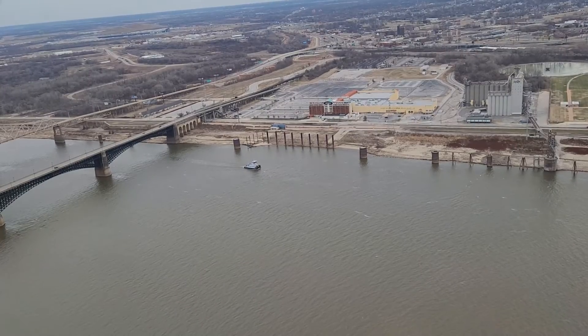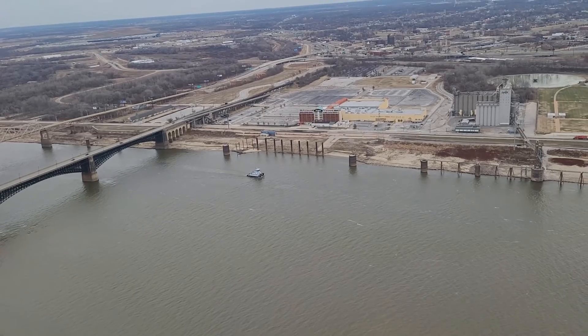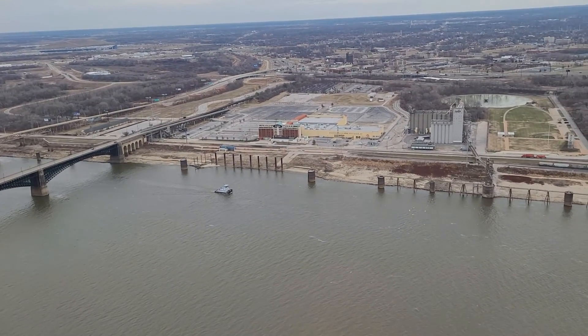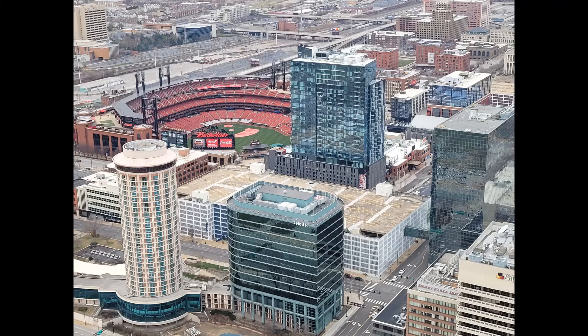Here you can just see the riverside. There isn't a whole lot, and it was wintertime when I went, so everything does look pretty dead. Everything looks pretty brown, but again, here's another good view of the stadium.